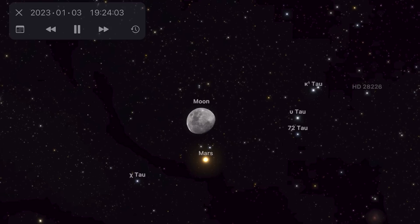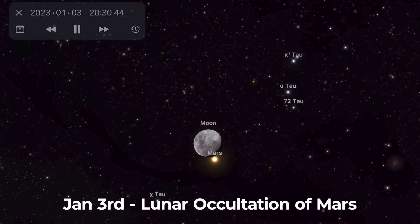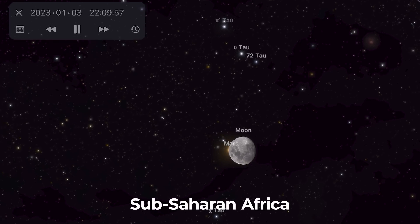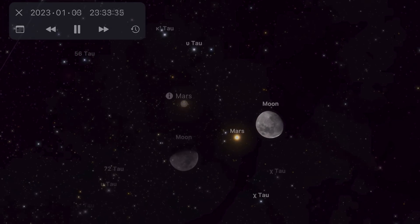However, two days later, on January the 3rd, there's a lunar occultation of Mars. And as Mars is naked eye visible, this is an event that you can enjoy without a visual aid. You need to be in sub-Saharan Africa, so South Africa or Madagascar, in order to enjoy the event.